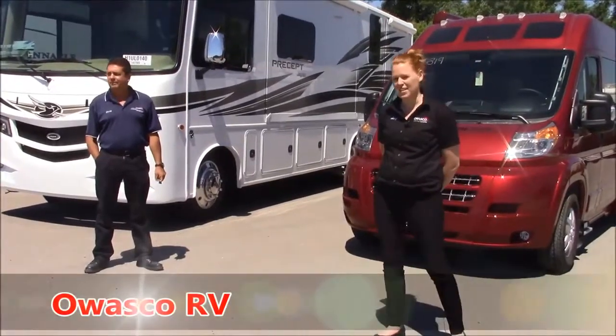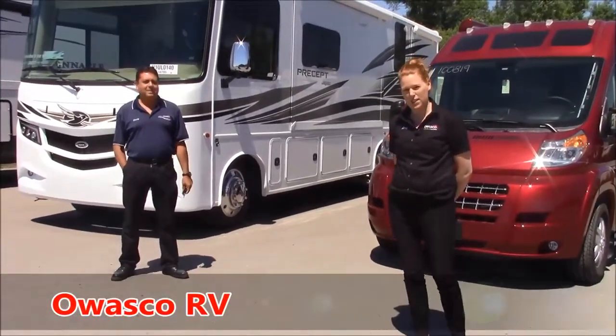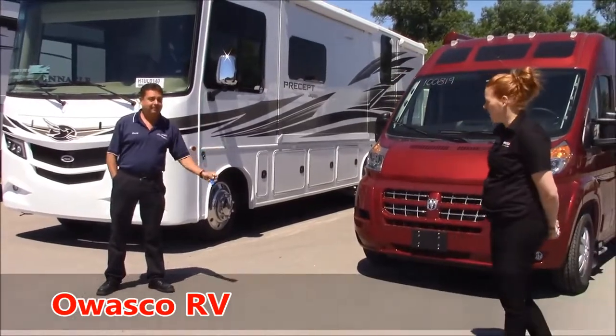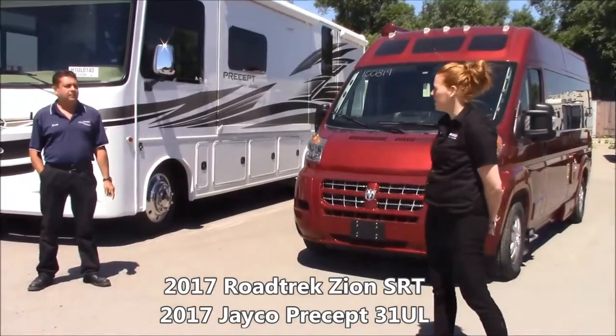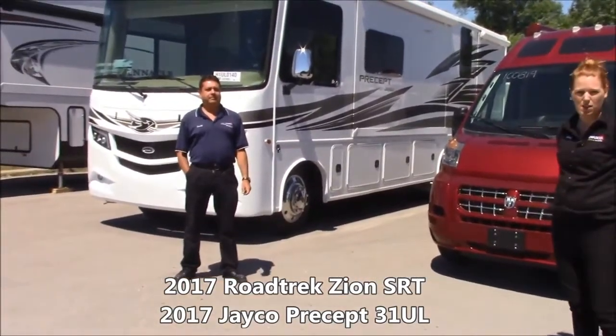Hey everyone, I'm Amy and this is Craig. We're the sales managers here at Awasco RV. We're here today in front of the 2017 Roadtruck Zion SRT and the 2017 Precept 31 UL.